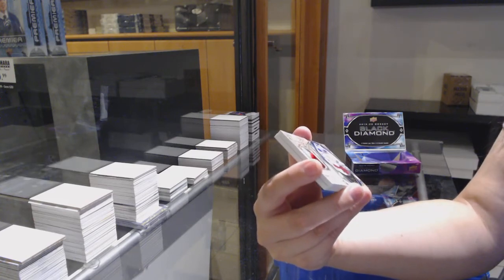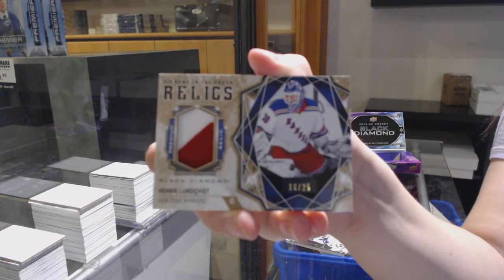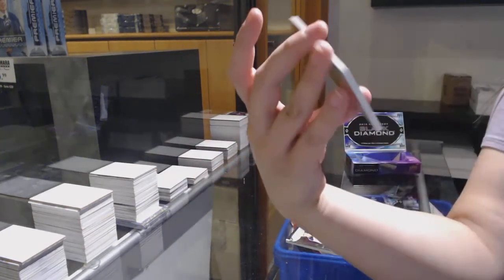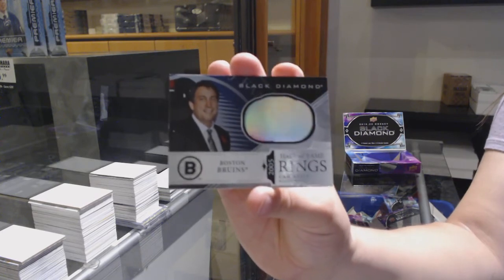Diamond in the rough relics patch numbered to 25 for the New York Rangers, Henrik Lundqvist. Henrik Lundqvist, and a Hall of Fame Rings for the Boston Bruins, Cam Neely.